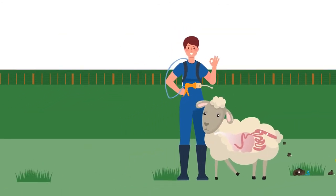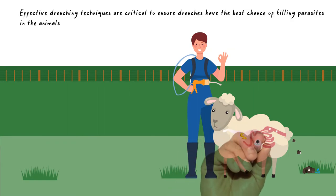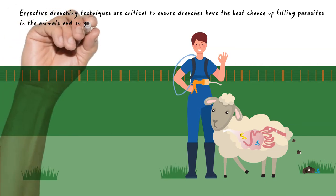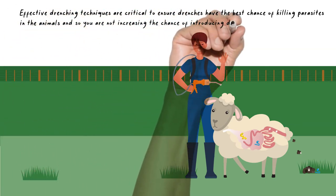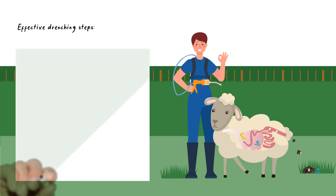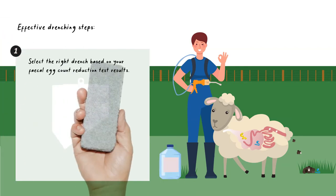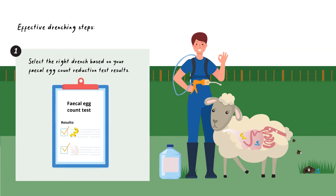When you do drench, effective drenching techniques are critical to ensure that drenches have the best chance of killing parasites present in the animals, and so you're not increasing the chance of introducing drench resistance. The steps to ensure effective drenching begin with choosing the right drench based on faecal egg count reduction test results.